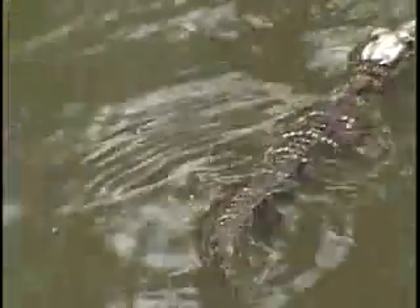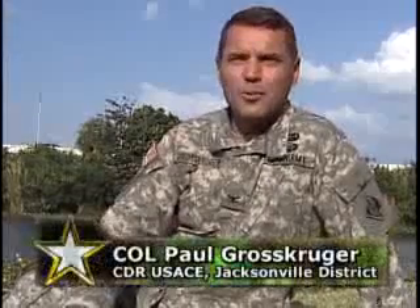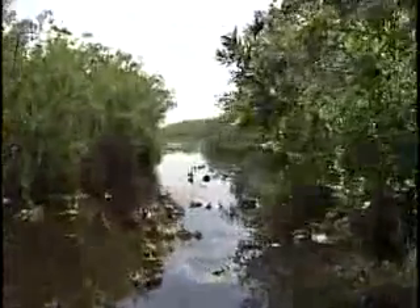Our number one partner is the Corps of Engineers. This is a monumental step for the Corps in restoring a lot of the national treasures, and we're gaining valuable lessons in ecosystem restoration. The restoration journey, including 68 projects, is one that can take 30 years to complete.